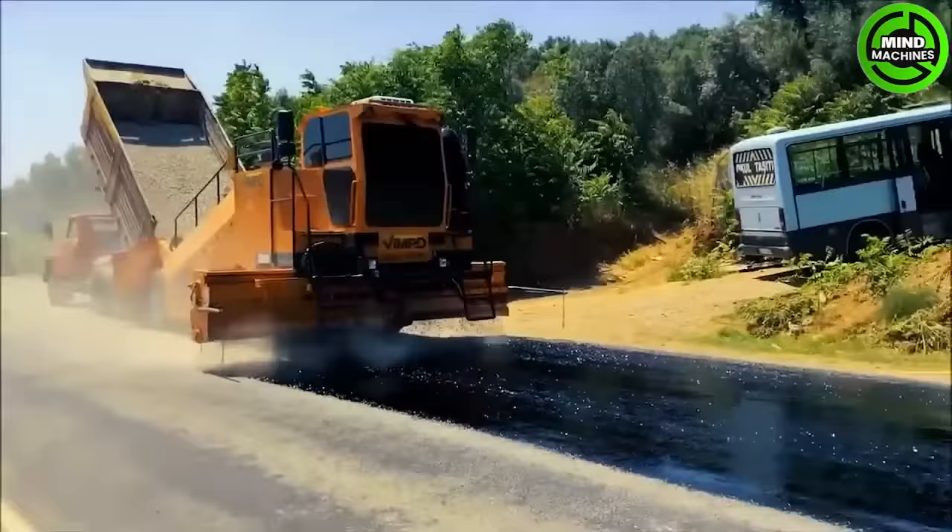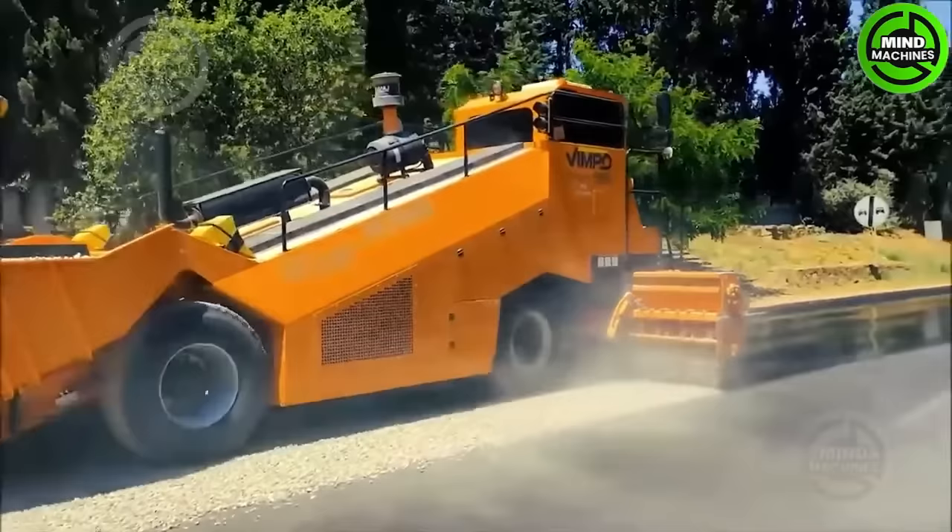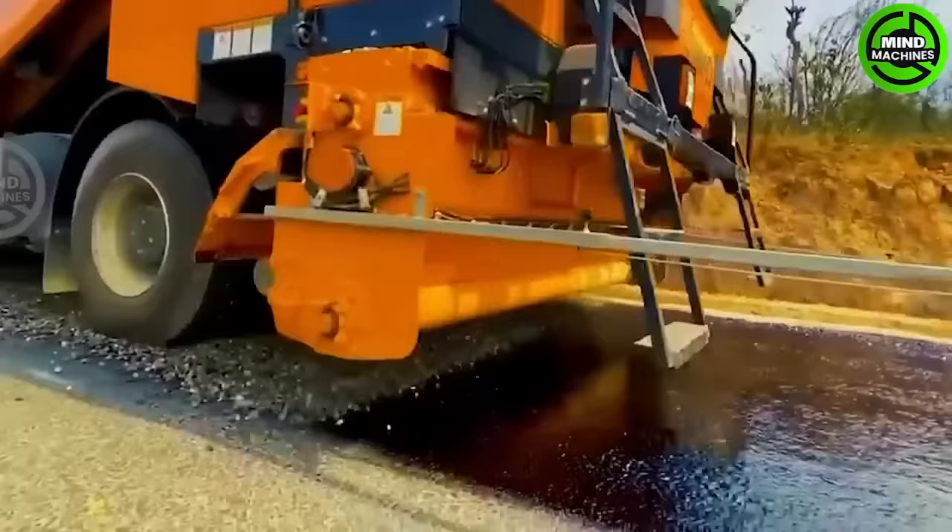This machine is used to spread gravel on freshly laid asphalt for roadways. It receives gravel from a truck bed and distributes it to the front using a distinct feeding mechanism.